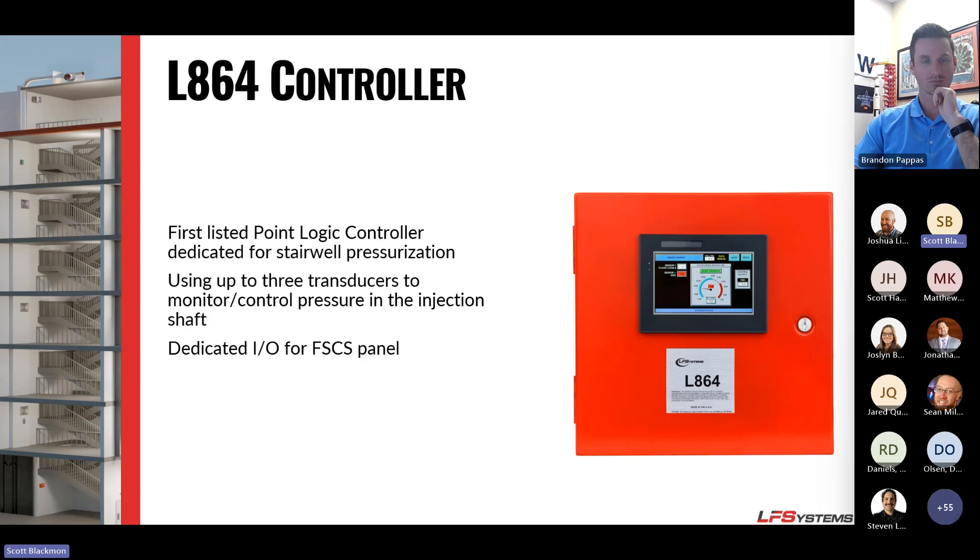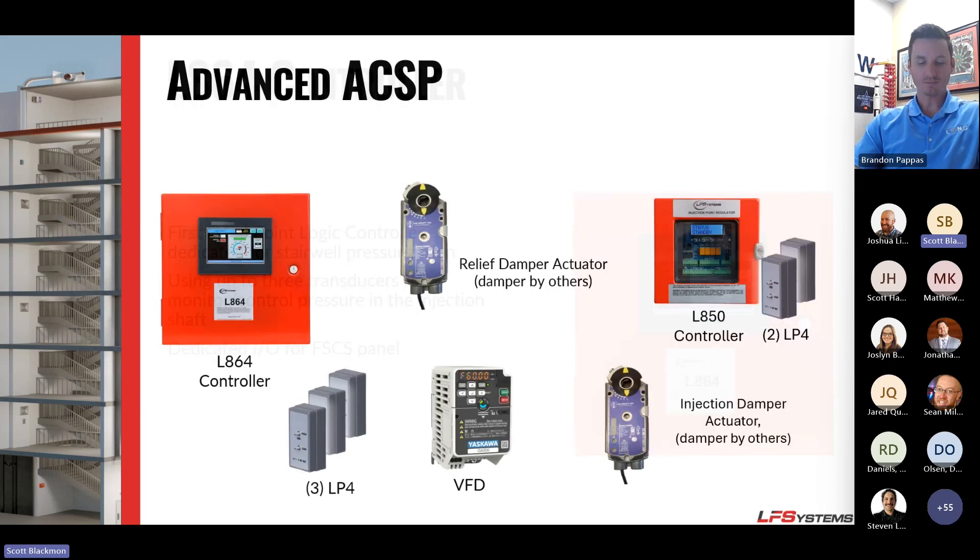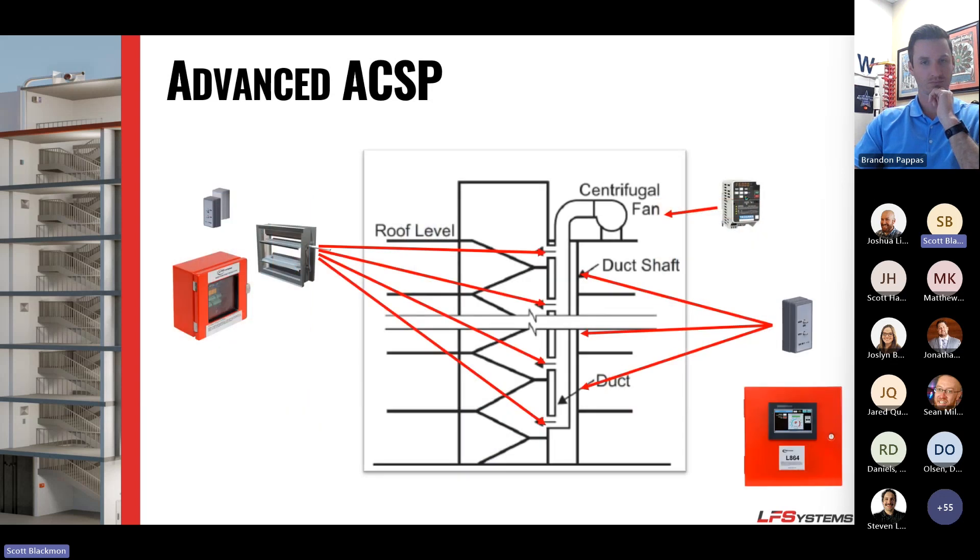For buildings in areas like Denver above about 10 or 11 stories, we may need to move to an advanced system. The advanced system is basically the same as the ACSP, except it adds L850 controllers and additional pressure transducers. For buildings over 100 feet or using multi-point injection, the L864 maintains pressure inside the duct, while an L850 and injection point damper are placed at each injection point. This allows a pressure transducer on the floor above and below each injection point, effectively zoning the stairwell every three floors for a true pressure reading throughout the building.